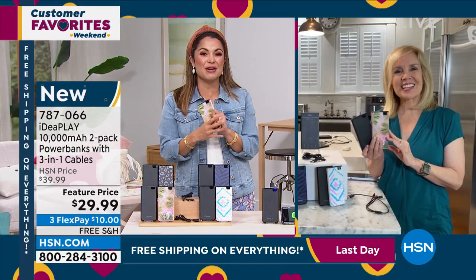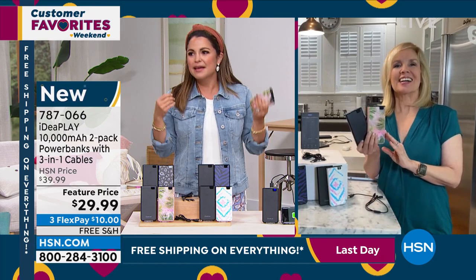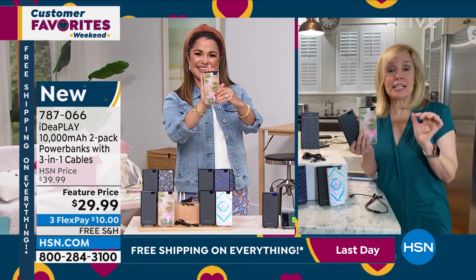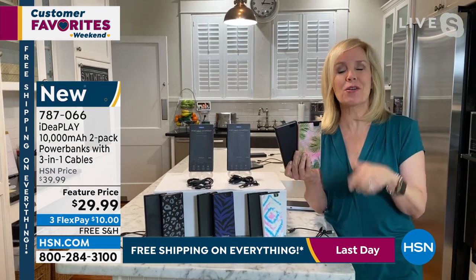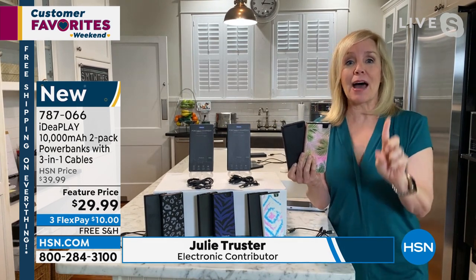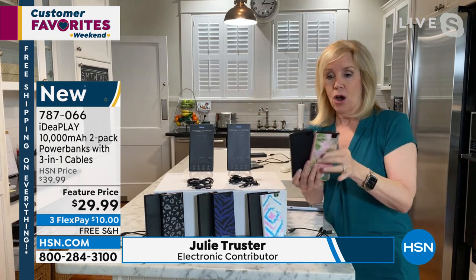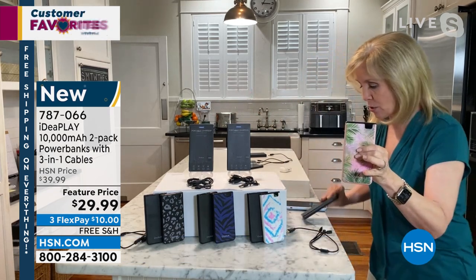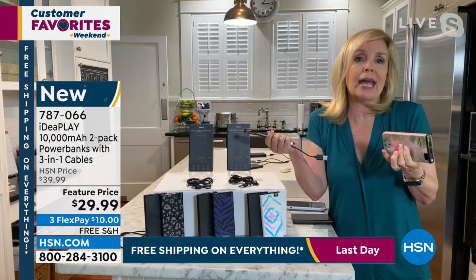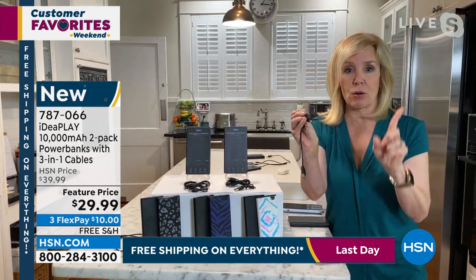Julie Truster is joining us to tell us all about it. I keep saying that because at this price, you're often getting more like a 2,000 milliamp that will maybe give you 10% on your cell phone. This is the big boy — but little. Each one of these is 10,000 milliamps, which means it'll charge your phone two to three times on a single charge. Then you charge these and use them over and over again. These make great gifts because each one is $15 — individually boxed. Each one comes with that bonus three-in-one cable. If you buy a power bank anywhere else, you just get the cable to charge it. But this one is universal — compatible with every phone.